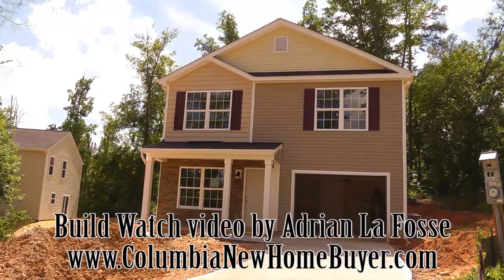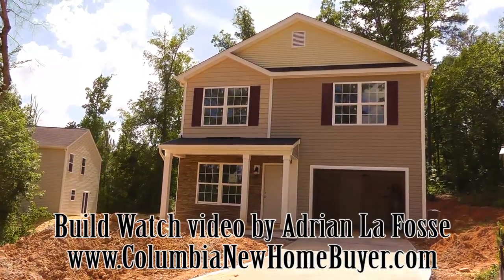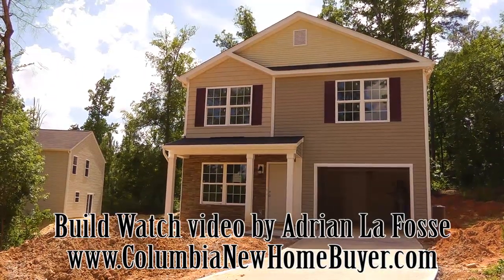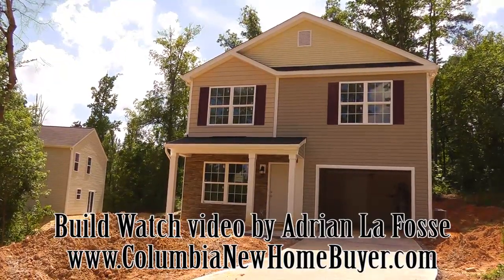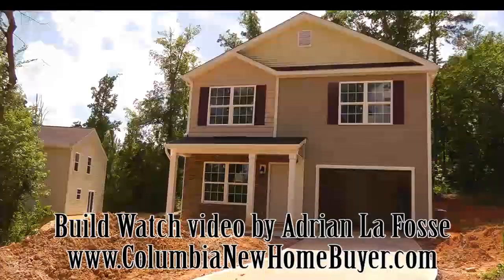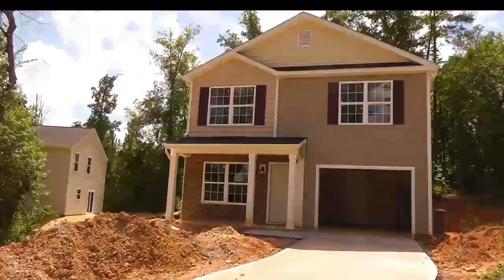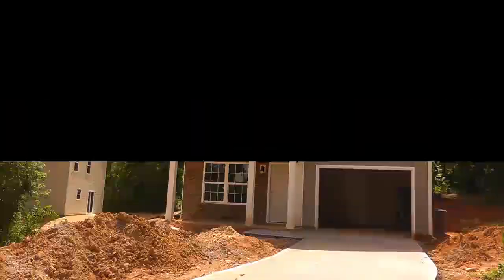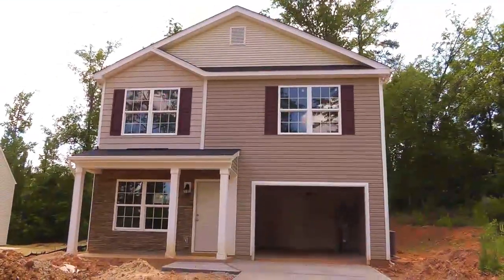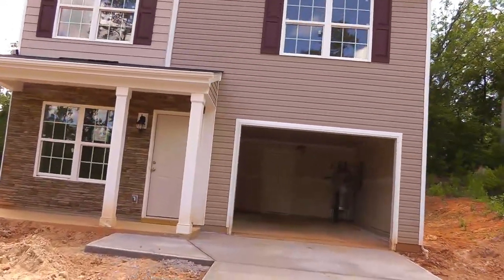Hey, Adrian LaFosse here with the Columbia New Home Buyer team in Columbia, South Carolina. You can find us online at ColumbiaNewHomeBuyer.com. Today we're doing a build watch video on this new home being built in St. Andrew's Place, Columbia, South Carolina. It is built by Regent Homes and it is June 11th, and we're going to go ahead and take a closer look to see how the progress is of this new home.